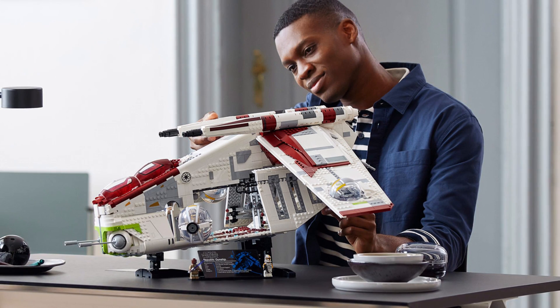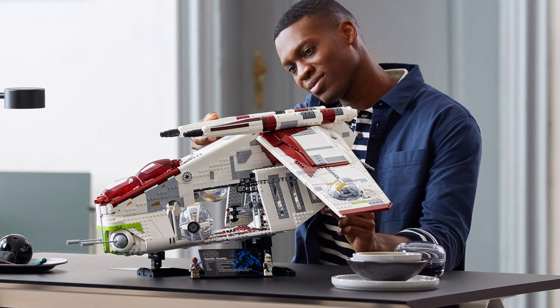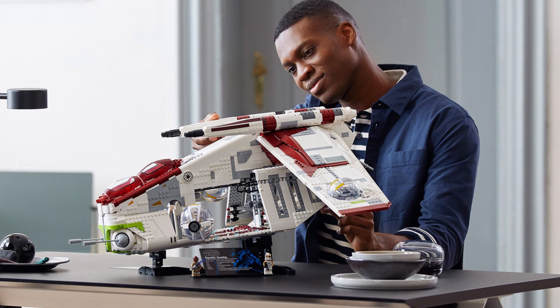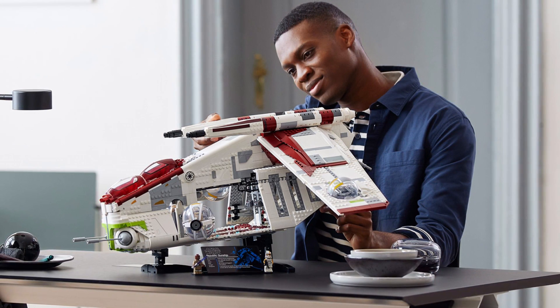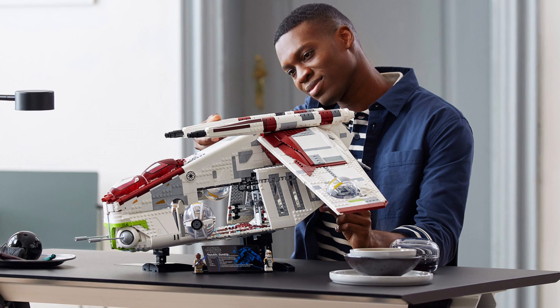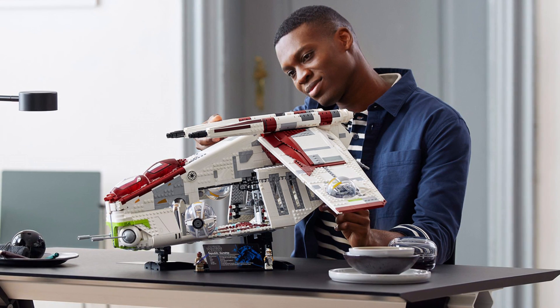This is a big set — one that fans have been waiting for for a while. It was fan voted, I think last year, they voted for this and wanted the Republic Gunship. There's a lot of hype around this set; we were expecting a reveal at LEGO Con and they're only revealing it now, which is a bit strange, but who cares — we've got the reveal now.